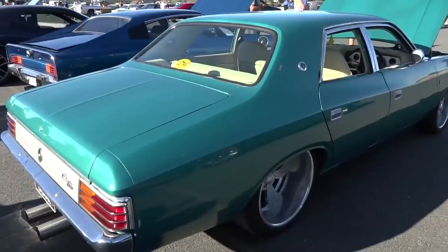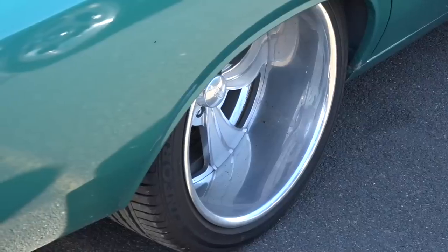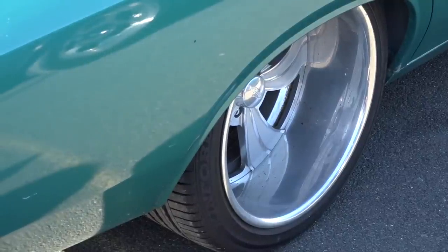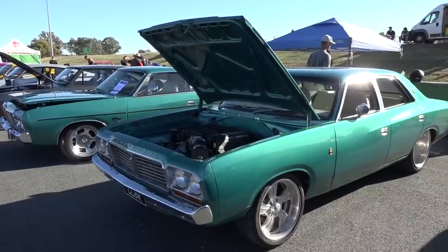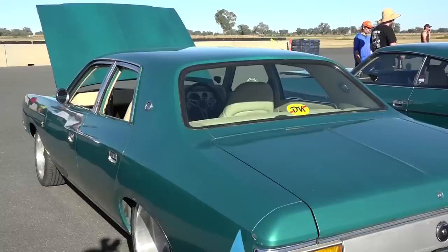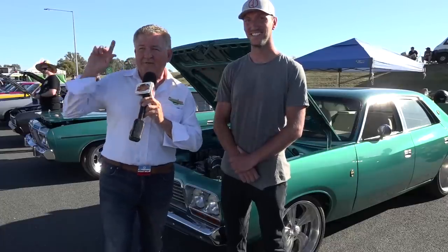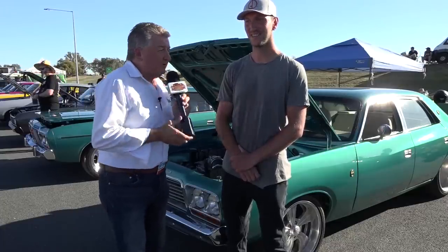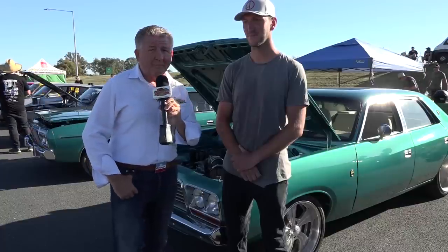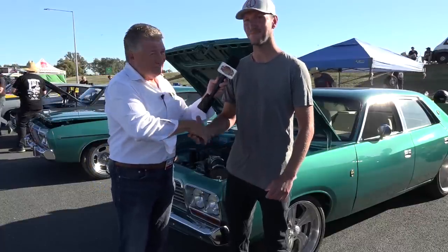Daniel, what's the go out back with those big pair of boots you've got going on there? 315 35s on 20-inch wheels. This is a vision I had for the car since the start, and that was the only option for me, really. Well, we'll let you go now — time pretty soon to get out there on the track and have fun today. The Friday, the beginning of a massive three-day event for Chrysler's on the Murray for 2023. Good on you, Daniel. Thanks, Fletch.